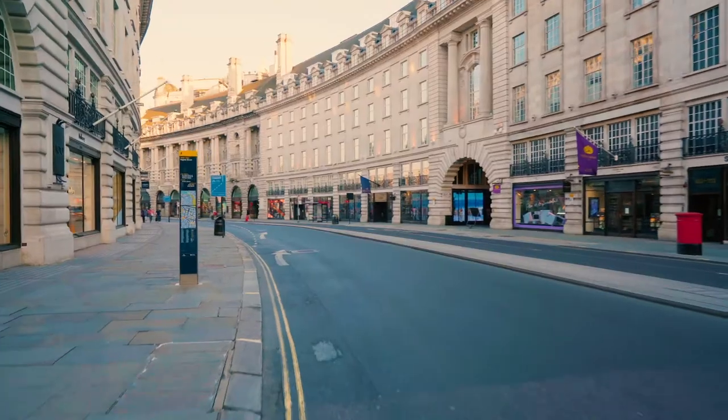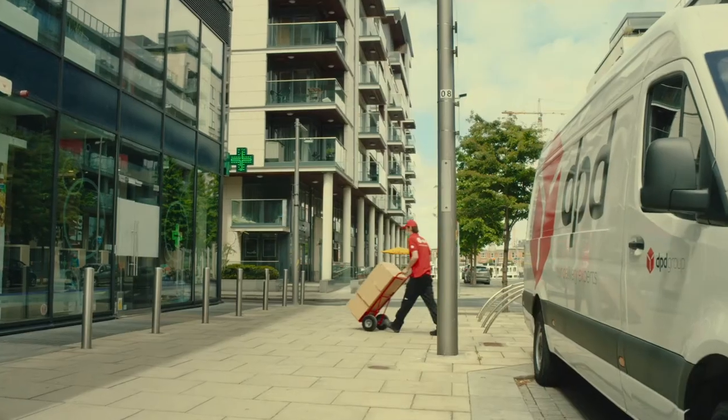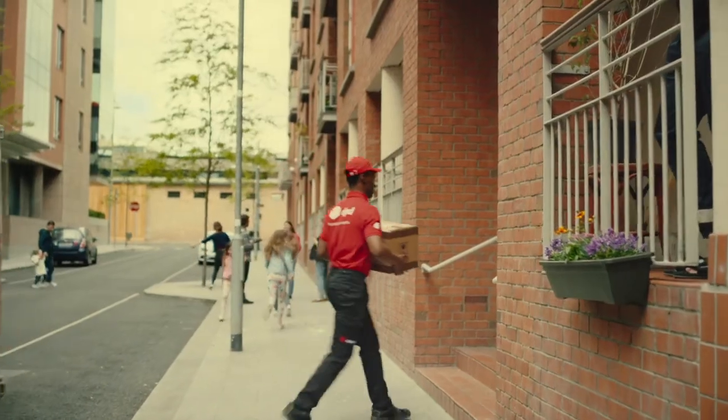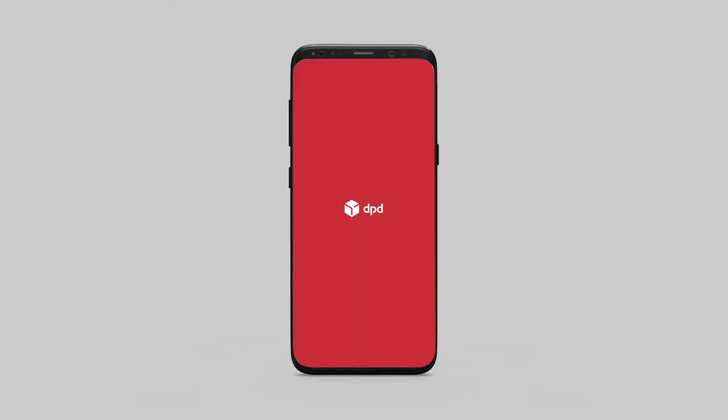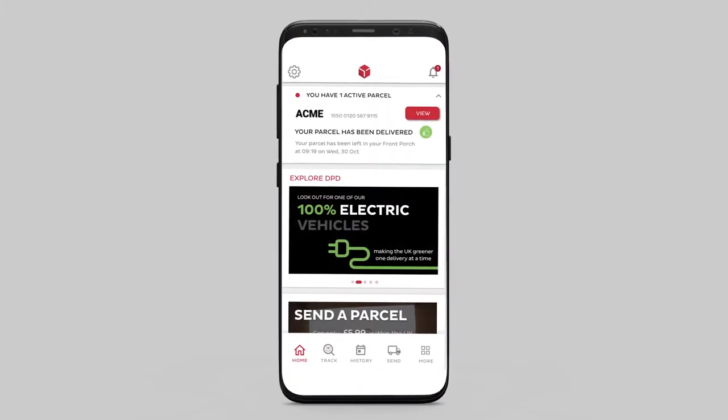With social distancing in place, you won't be asked to sign our driver's device. Instead, we'll take a photo of the parcel as it's delivered over your threshold. Why not make getting future deliveries with DPD even easier with our free app?